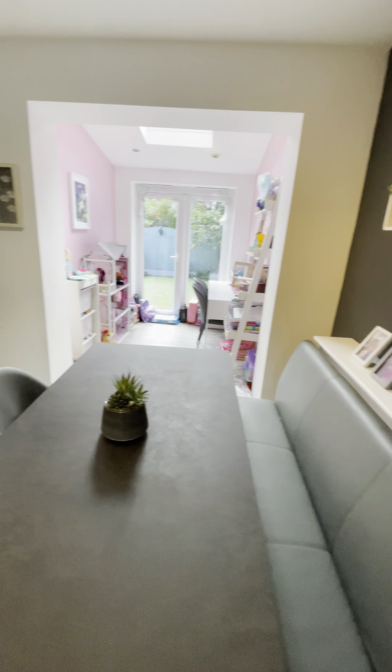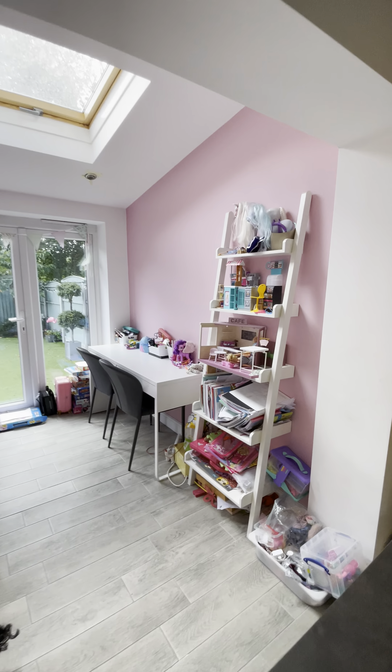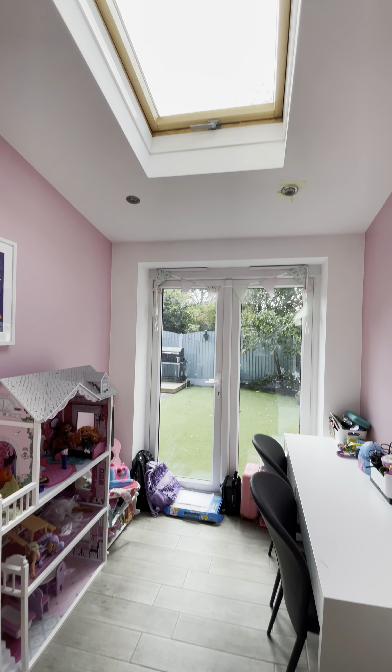Down here we have a fantastic dining space which leads on into this playroom area. The patio doors lead into the garden and there's a nice skylight letting in that extra light as well.